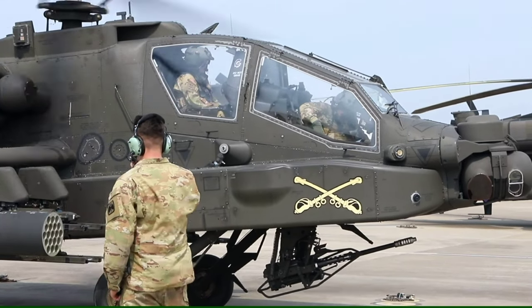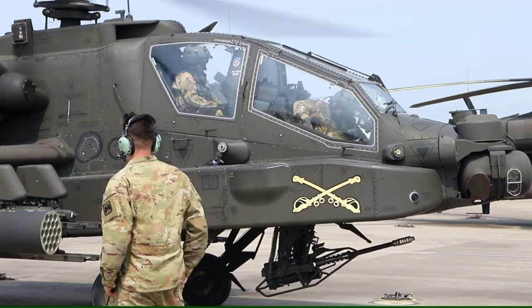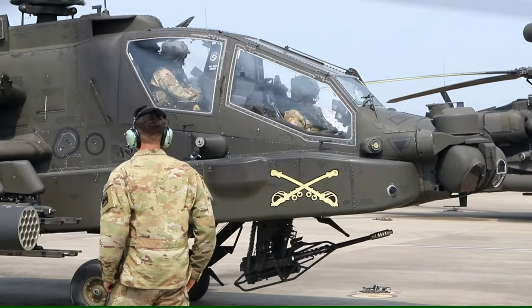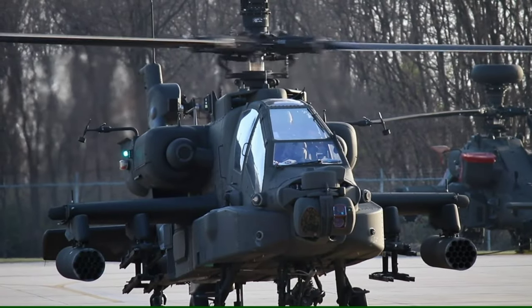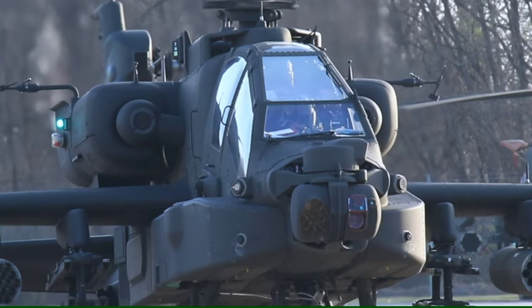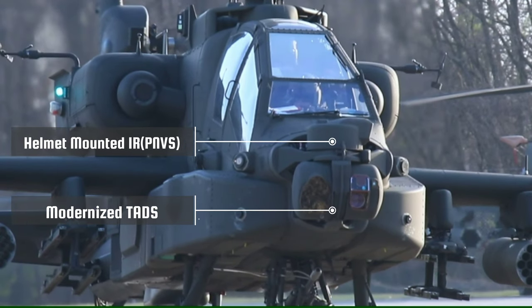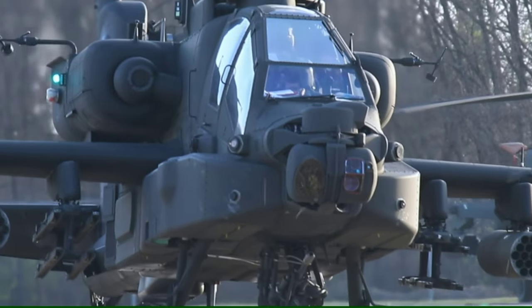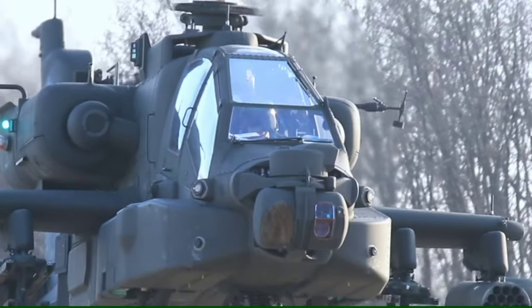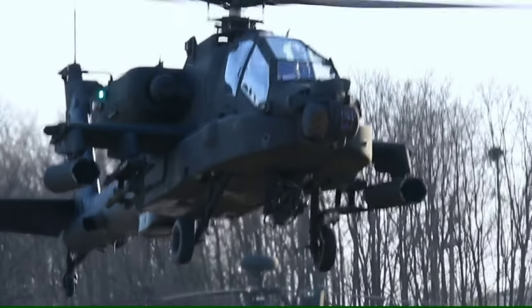In the Apache helicopter, the gunner sits in the front and the pilot sits behind. Apache's incredible night vision system makes it a lethal attacker in night operations. One of the revolutionary features of the Apache was its helmet-mounted display — the Integrated Helmet and Display Sighting System. With this, either the pilot or gunner can slave the helicopter's 30mm automatic M230 chain gun to their helmet, making the gun track head movements to point where they look.